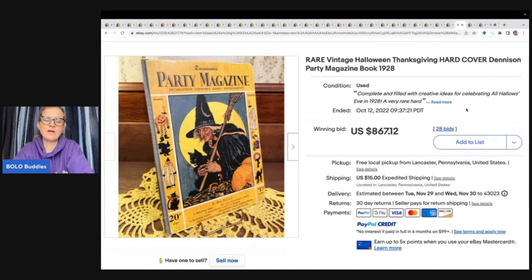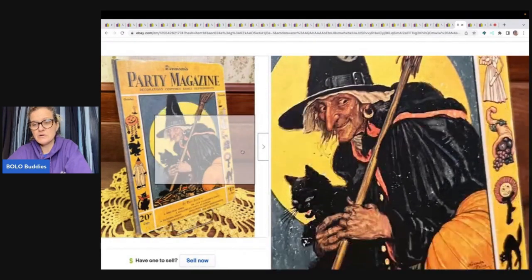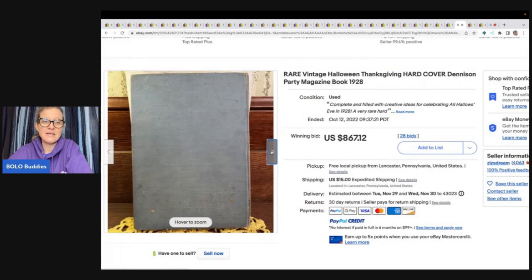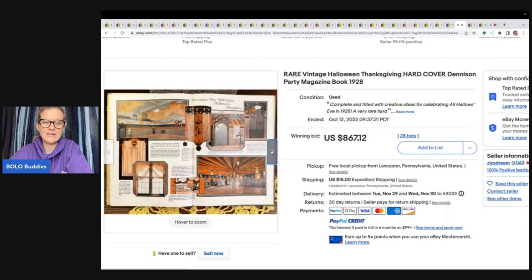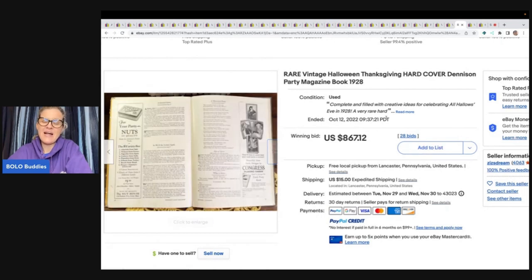This one is incredible — it's a vintage Halloween slash Thanksgiving hardcover Denison party magazine book. It has November for Thanksgiving and October for Halloween. Would it have gone as high if it were just Thanksgiving? I'm going to say probably not. It sold for $867.12 plus shipping. People love vintage Halloween — it is just a big money bolo, and the Thanksgiving content in November is probably just a bonus.